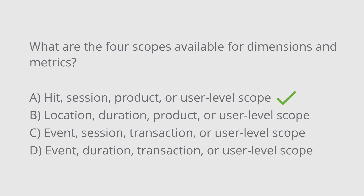The correct answer is A: hit level, session level, product level, or user level scope.